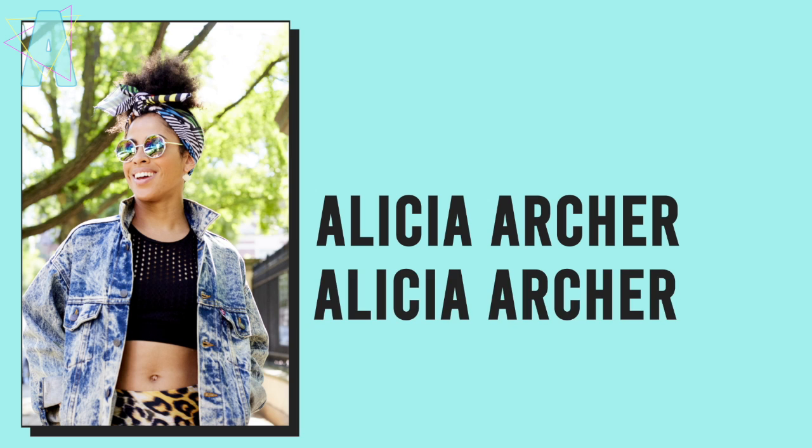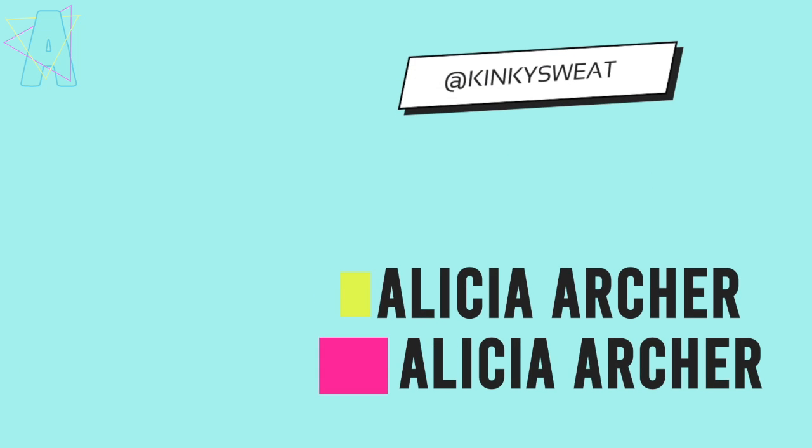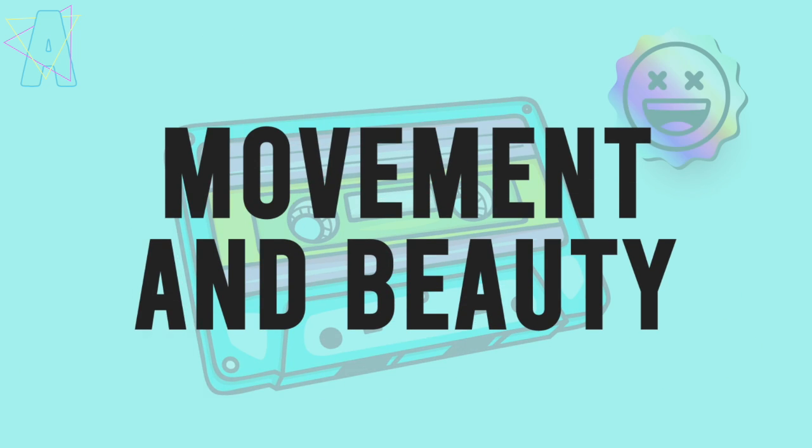Hi friends! Welcome to another monthly favorites — a little more timely than the last two I filmed. July was an interesting month, not makeup heavy, but enlightenment heavy, and I'll get into that in a minute.